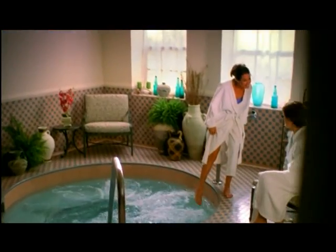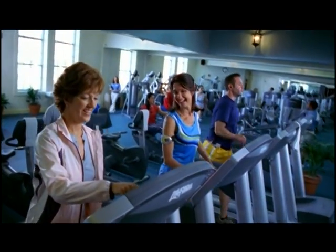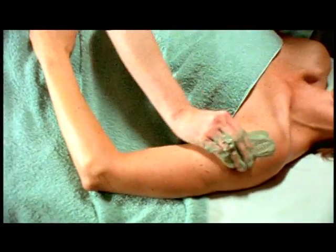And finally, there's a world-class spa, which offers a full range of services, from a health club to pure indulgences, just like, you guessed it, the spas of Saratoga Springs, New York.